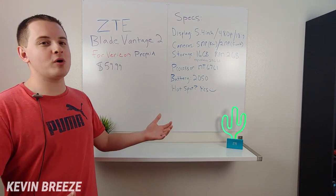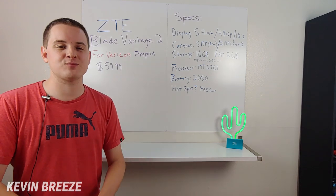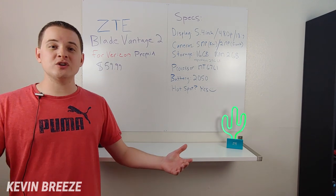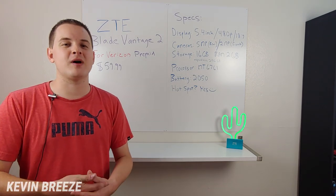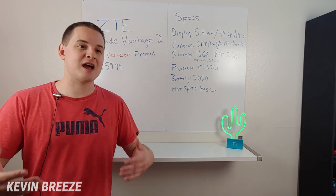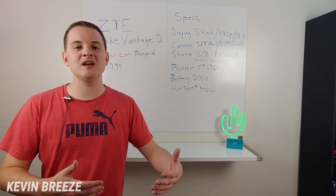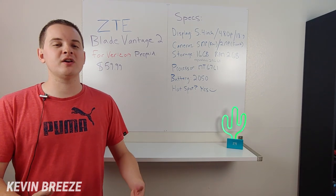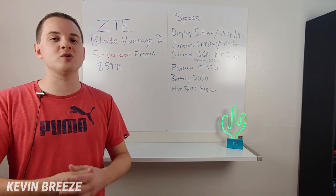The phone features a 5.4-inch display at 480p, so pretty low resolution, but it does feature an 18 by 9 aspect ratio, making it a bit taller than a typical 16 by 9 display. In 2019, 16 by 9 is pretty much on its way out, and that's a good thing — I'm a fan of 18 by 9. A taller display lets you fit a lot more content, especially when browsing social media like Instagram or Facebook. When playing standard 16 by 9 video, you'll either see black bars on the sides or can crop the video in for a more immersive experience.